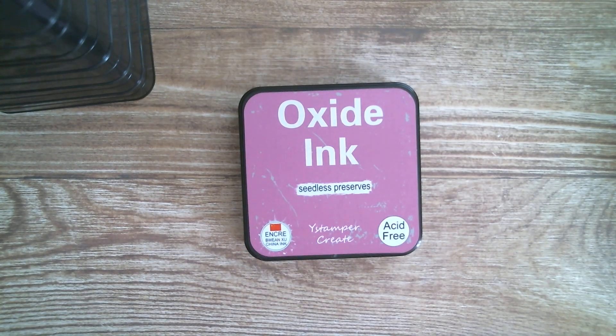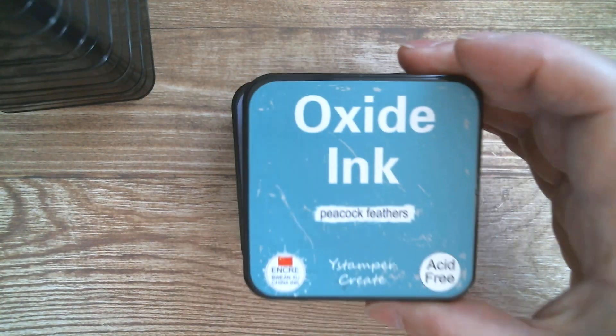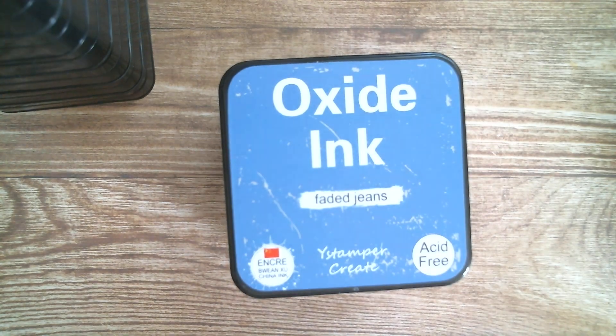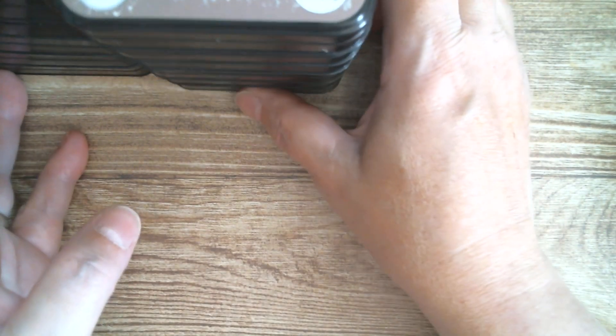This time I was sent seedless preserves, shaded lilac, peacock feathers, faded jeans, pine needles, and gathered twigs. So I now own the full set of oxide inks from Panalisa. I did a quick test of them and I'm going to try and go in close so that you can see.